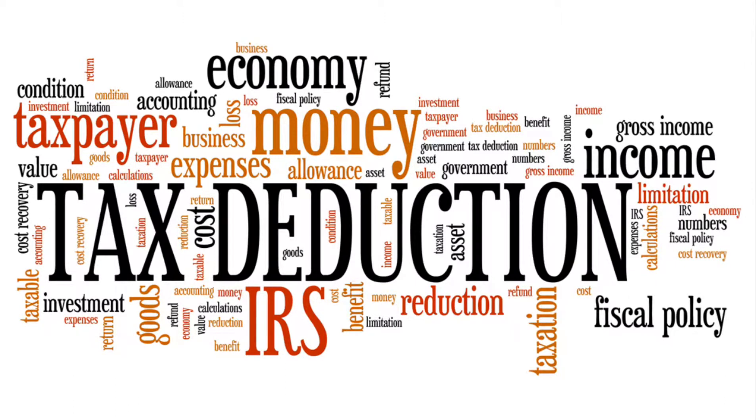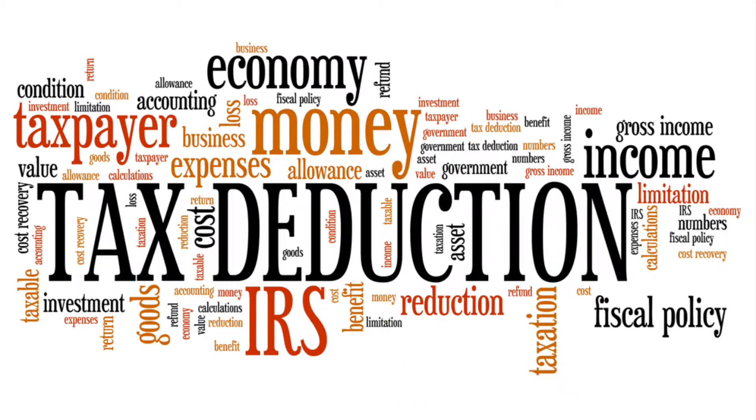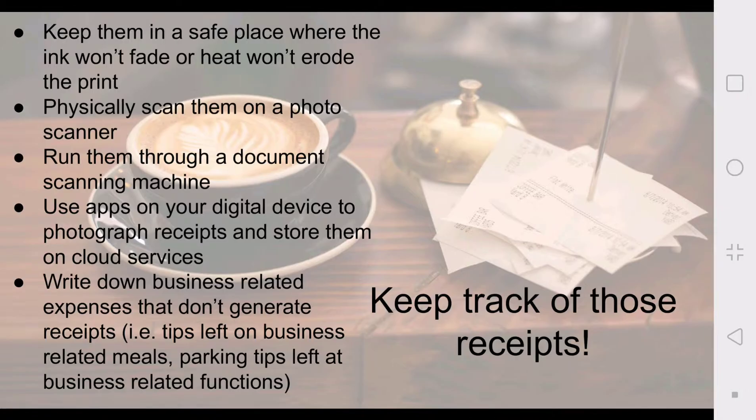Hey YouTube family, this is Kenya with 40 Entrepreneur Drive — my channel where I'm documenting my journey to become a successful entrepreneur, although I have no formal or previous business experience. Today's video is going to be on business tax deductions. If you're a small business, small startup, or thinking about becoming an entrepreneur, this is a list of 92 items you should familiarize yourself with. This is not an all-inclusive list — I encourage you to do your own research and fact-check the information I'm giving you.